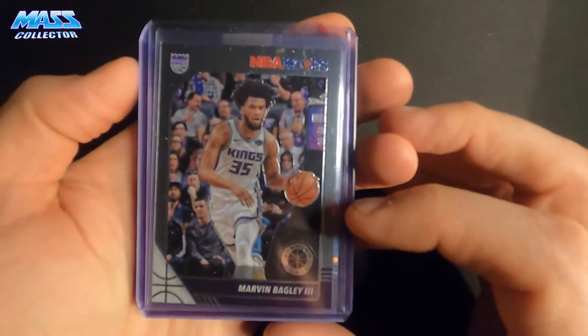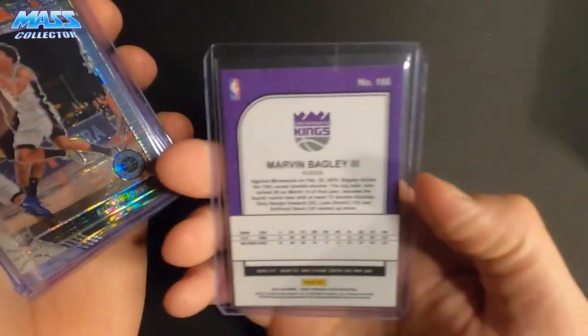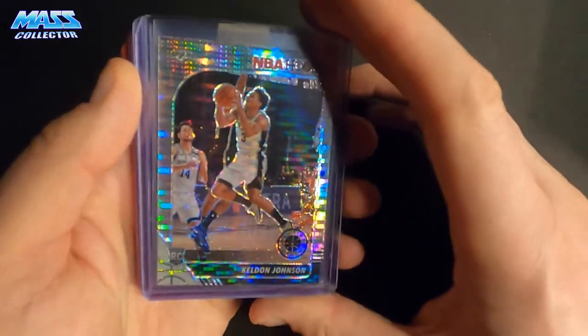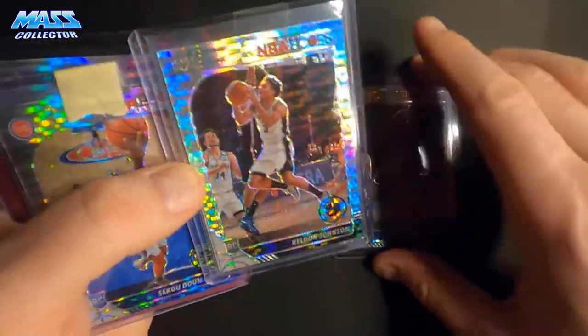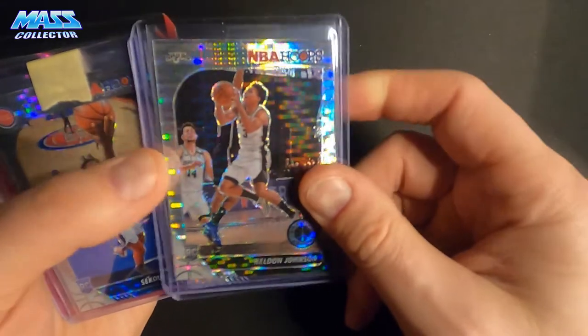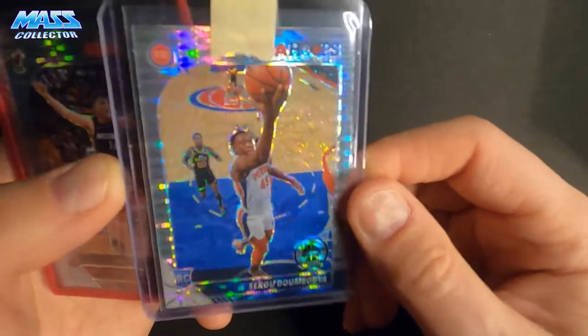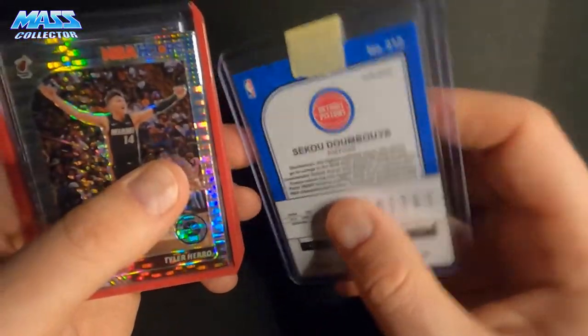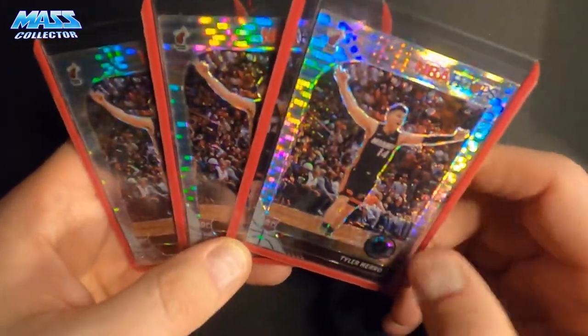Then I have some random stuff here — not huge lots, just some other players. I got Marvin Bagley III, just a regular base, not silver, but regular base Hoops premium stock. Kelton Johnson — I got three of these, but two of them have a manufacturing line that goes across, so I know they're not going to grade well. Siku came in a Detroit Pistons team lot that I bought. I also got three Tyler Hero in that big lot box I bought from a seller on eBay.